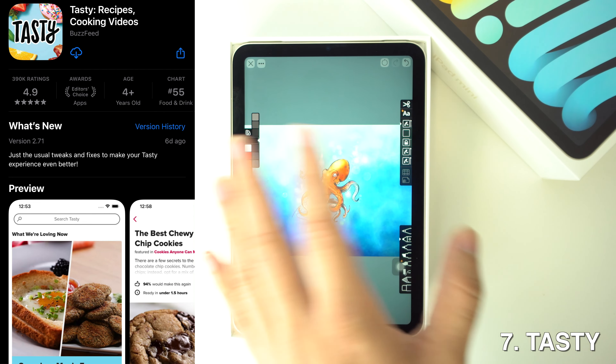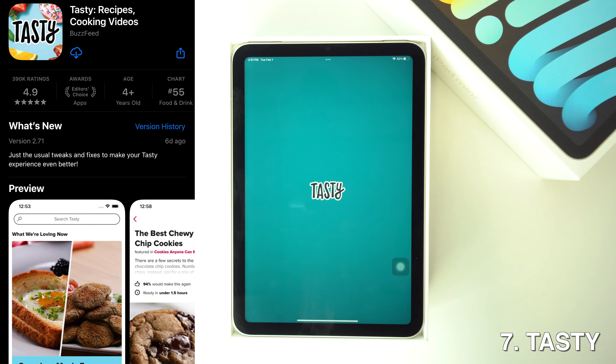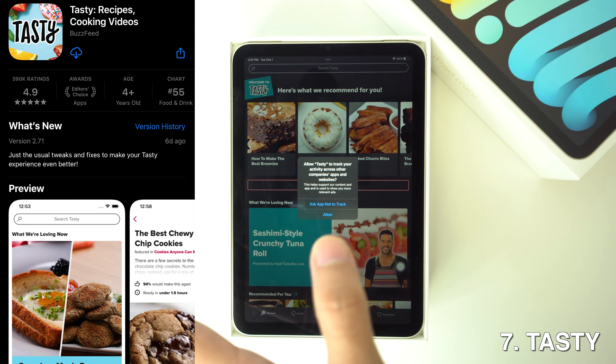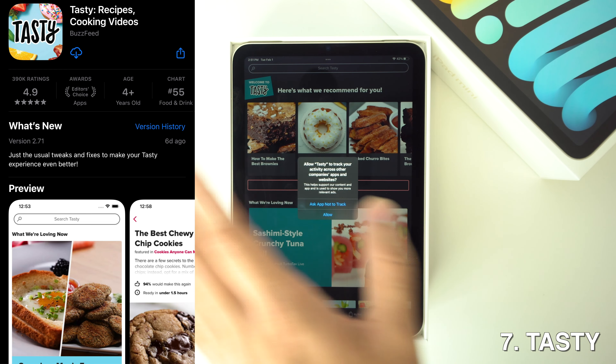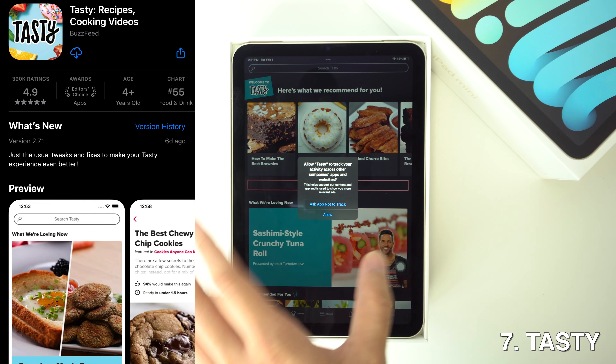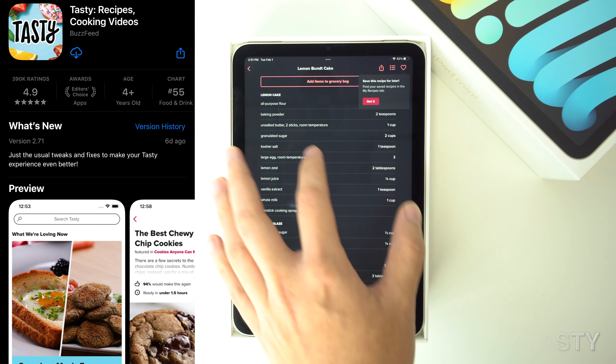Then we're going to have Tasty. Tasty is an app for recipes that they get from modern day cookbooks, and it achieves this through fast, filterable searches and the smart use of videos to explain how to do things. So if you're trying to learn new recipes or just learning how to cook in general, Tasty will be the way to go.